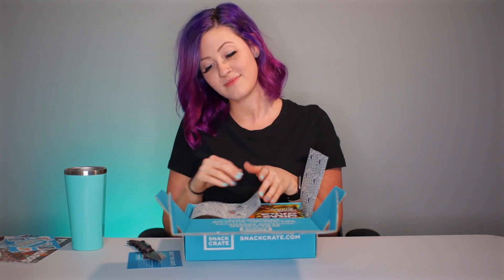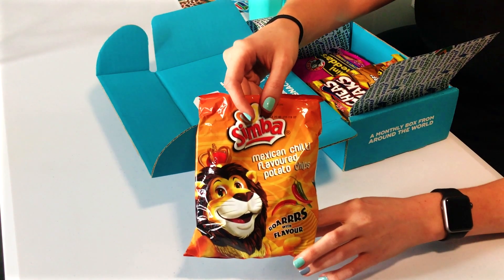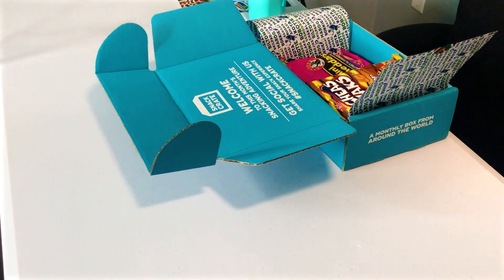Okay, so for the first snack I'll be trying: Mexican chili flavored potato chips. These chips feature a blend of savory spices with a delicious tangy kick — better not be too much of a kick. They kind of smell like sour cream and onion with a tiny bit of zest.